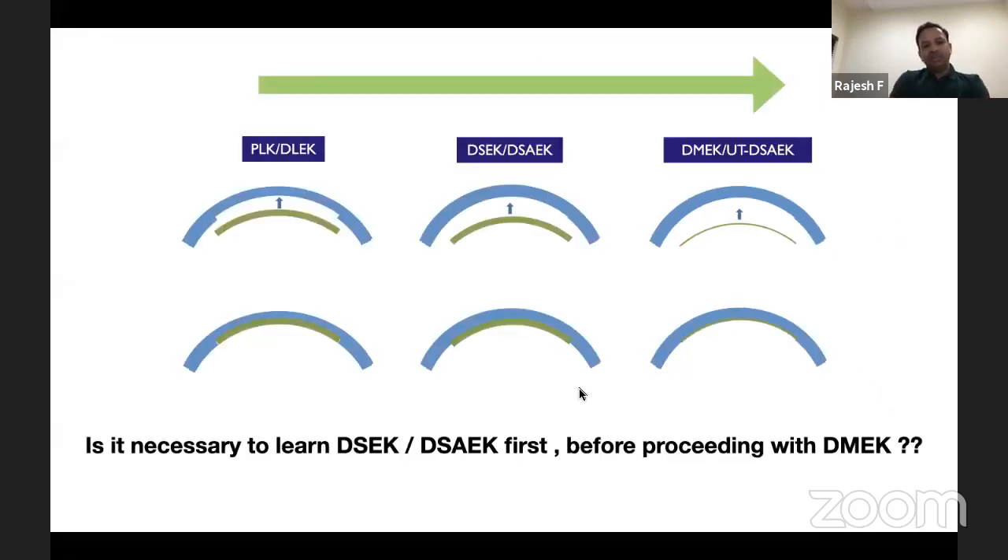People often ask: is it necessary to learn DSEK or DSAEK first before DMEK? It's like asking whether you need to learn extracapsular cataract surgery before PHACO. There are surgeons who have never performed DSEK and started straight away with DMEK. However, there are scenarios where corneal visibility may not be great, and you may have to fall back on doing the DSEK procedure.